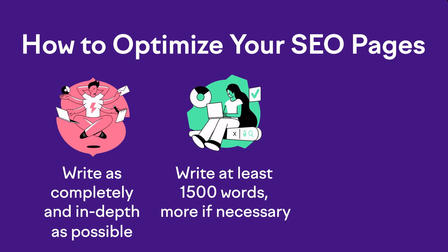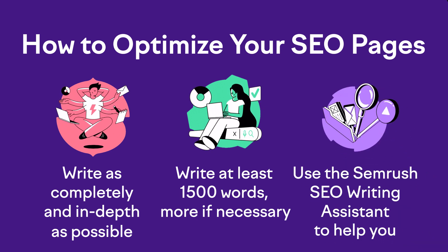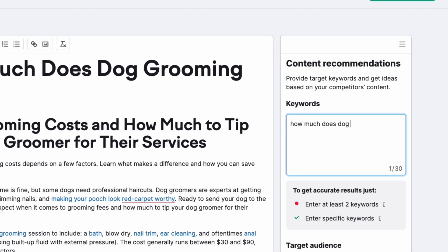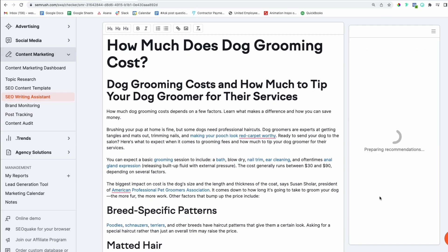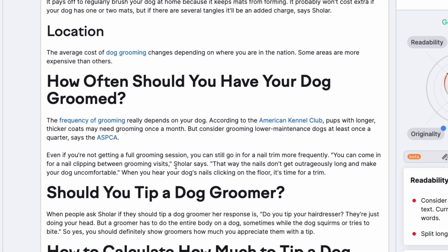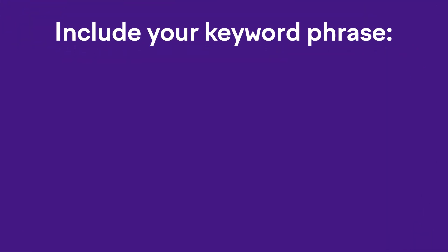My secret weapon here is the SEMrush SEO Writing Assistant — a convenient WordPress add-on that can analyze all your pages and posts against your desired keyword phrases to see how you're doing and what needs improvement. You can use that tool to help you go deep and cover every important aspect of your topic using multiple sections and sub-headlines. Within this long-form content, you need to include your keyword phrase in some important places.